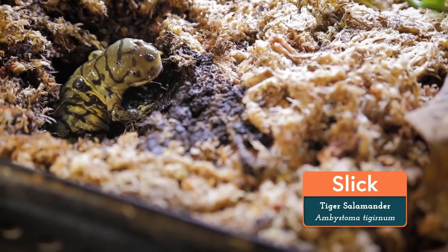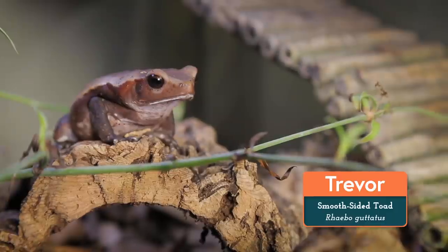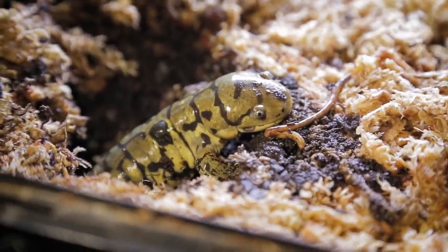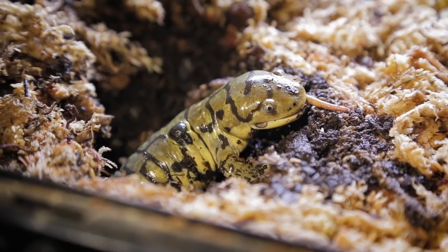We have worms in with Slick the Tiger Salamander, Pearl the Tegu, Jabba the Frog, and Trevor the Toad. Anywhere with deep, damp soil is great for worms. Slick the Salamander will also burrow down into his soil and snack on any worms that come too close to his huge mouth.